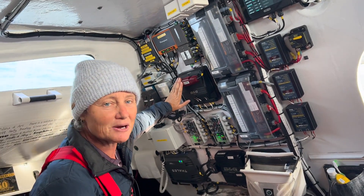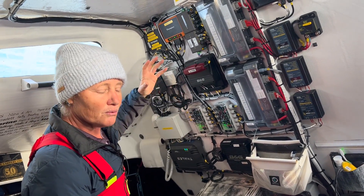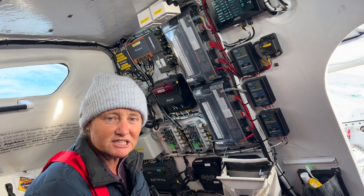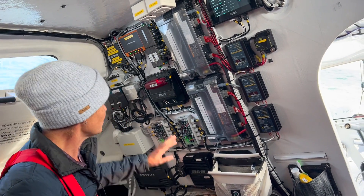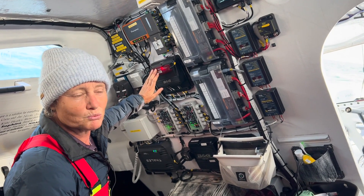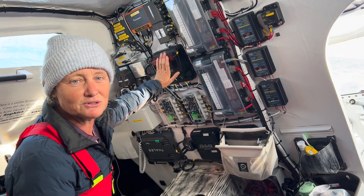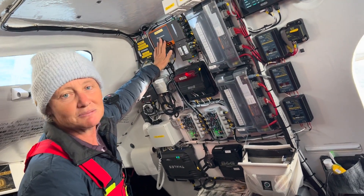Over here we've got our network gates, made by a local company in Poole called Active Sense. These various processors and various sensors don't all speak the same language, so this little box converts one computer language into another computer language so that everything can talk to each other.